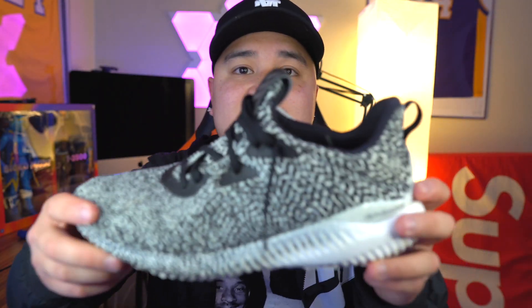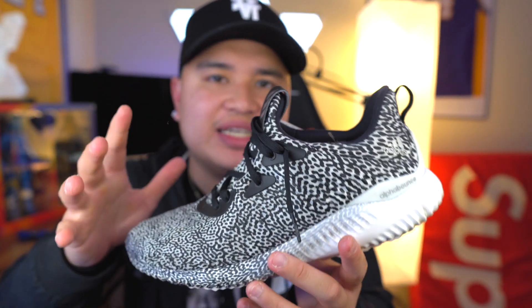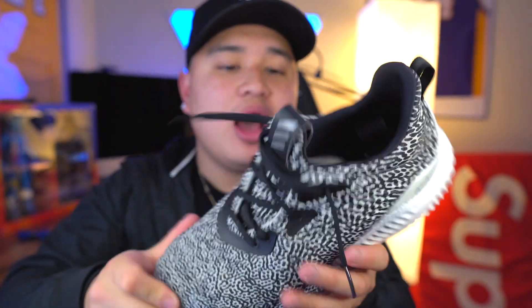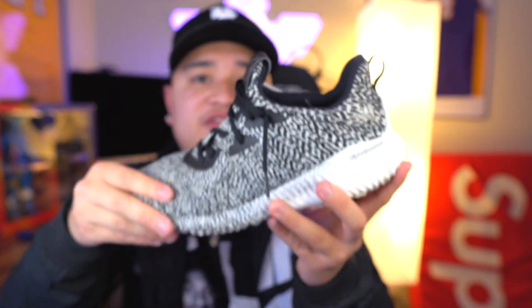As you guys can see, this is the Alpha Bounce — I think this is the very first colorway that Adidas came out with for the Alpha Bounces. I remember the hype when these first came out was honestly really, really high. I only got one pair of these — very, very comfortable shoe. Alpha Bounces are definitely one of my favorites in my collection.